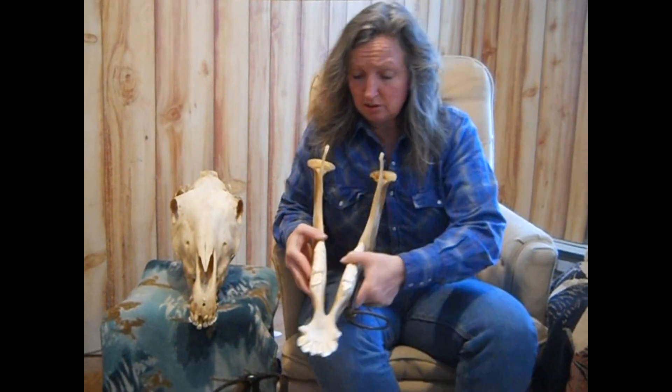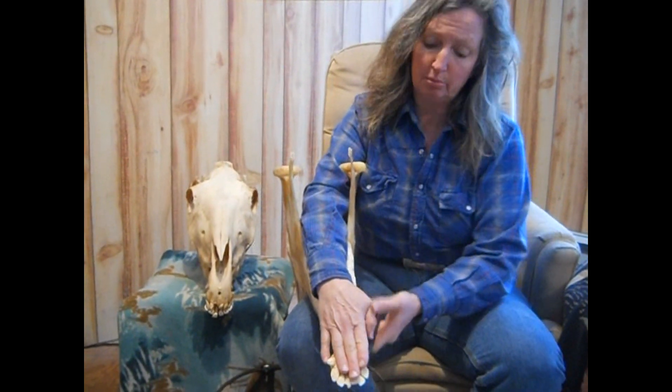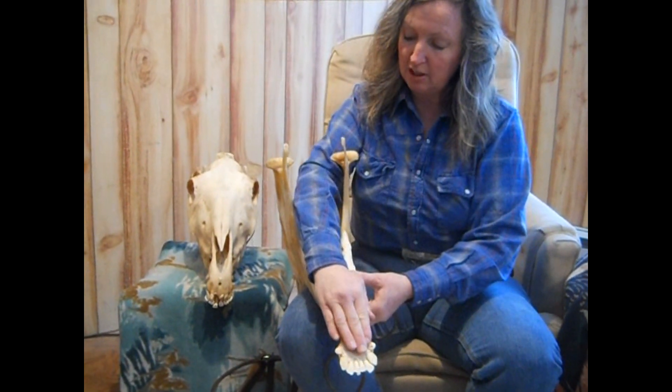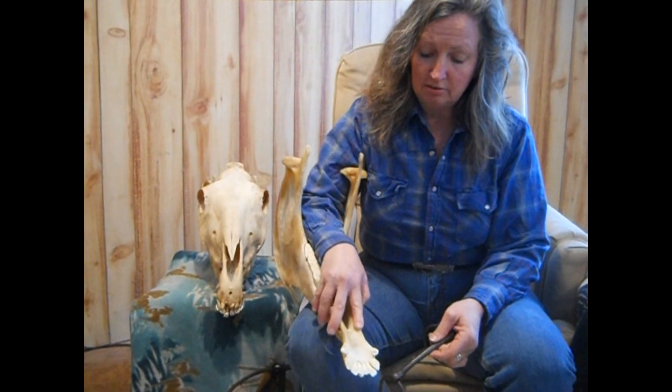So I just want to show you a little bit the effect this has. The tongue comes over here and lays on the bars of the horse's mouth, and the root of the tongue is way back here — if you kind of picture a cow's tongue, it's very long and it actually overlaps these bars. These are knife-edge, like a butter knife.